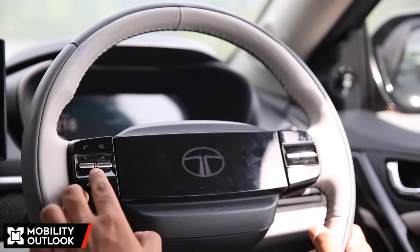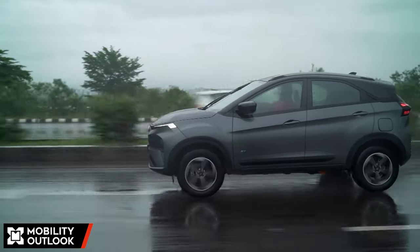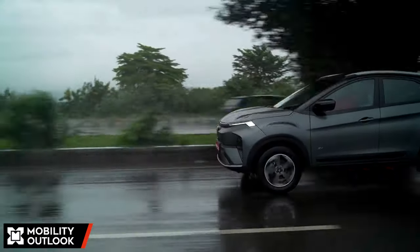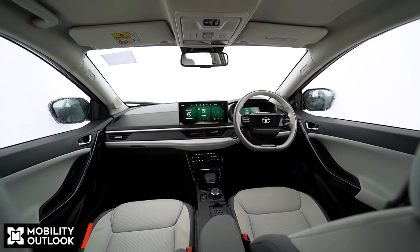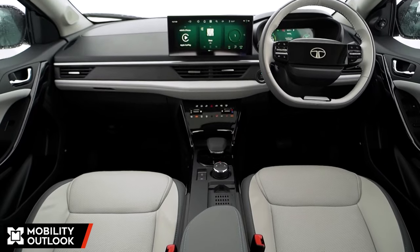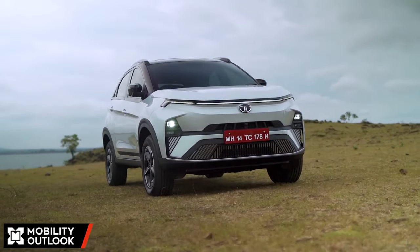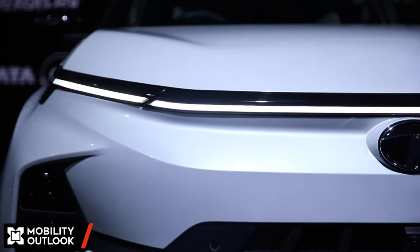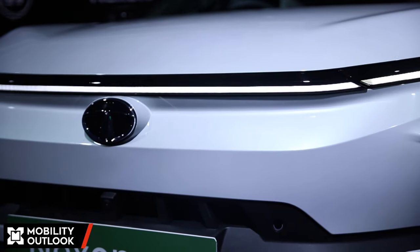Tata Motors has focused on five key areas with the Nexon.EV to stay ahead: efficiency, performance, safety, technology, and significant upgrades to its manufacturing. To begin with, Tata Motors has addressed range anxiety — currently the biggest hindrance for EV buyers — by improving the range further on the Nexon.EV.